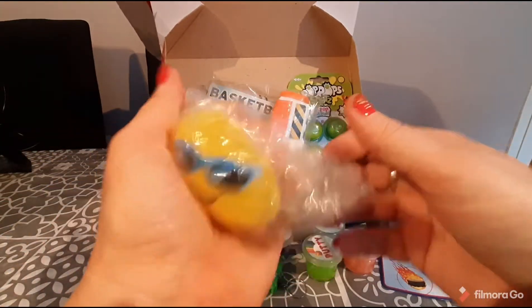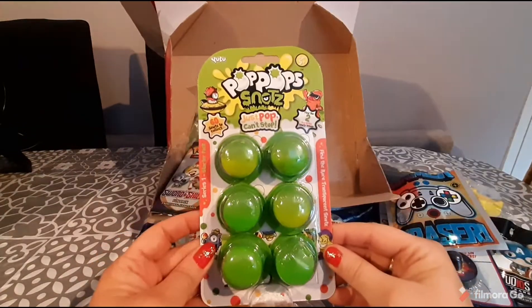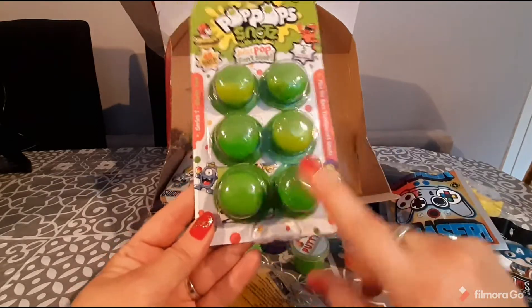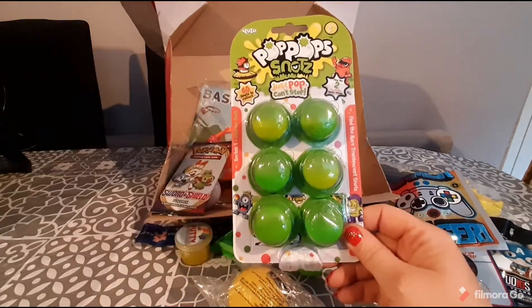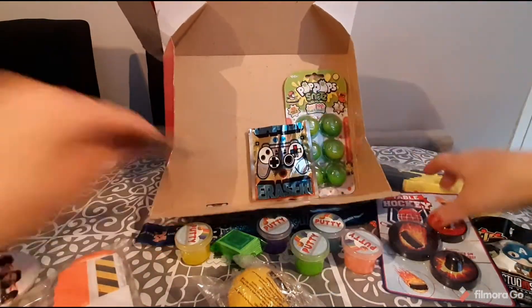We have an emoji squishy ball with Orbeez, super cute. This box is packed! We have some Pop-Up Snots — these are slimes and inside the little poppers you get mystery figures. There are tons to collect and you also get a checklist, so if you're interested you can purchase more and build up your collection.